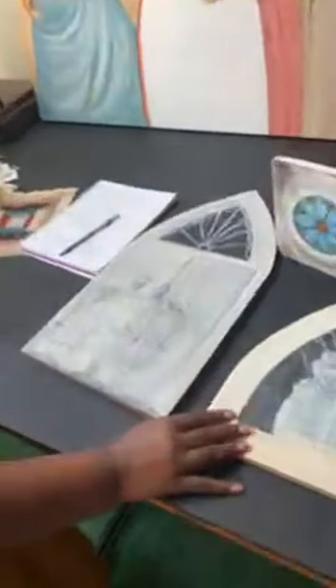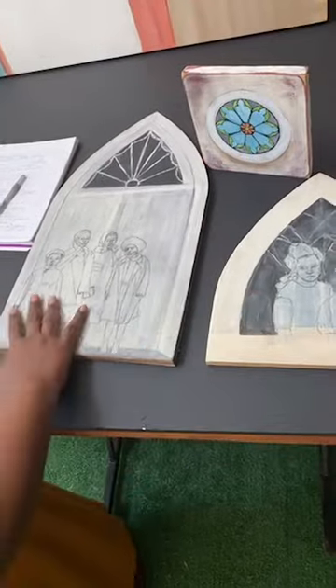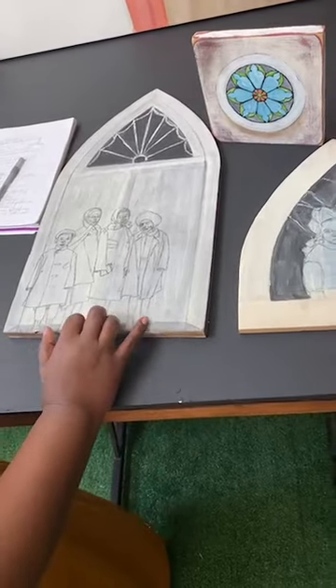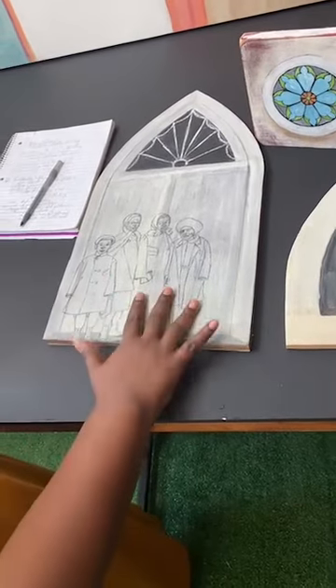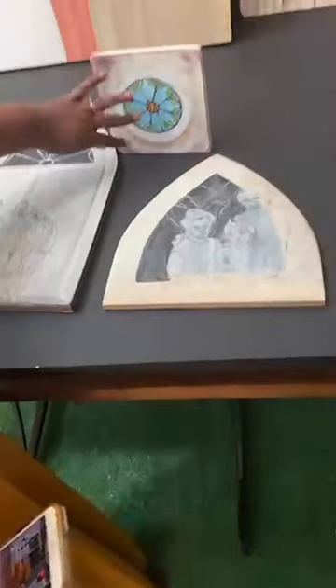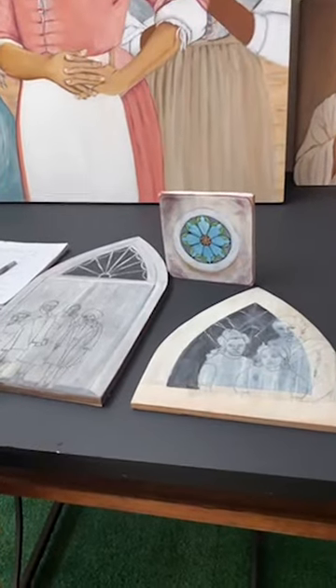I love old churches and stained glass windows. This here is just me playing around, trying to figure out how to incorporate those. So this is just two examples — one little church window that I did. I enjoyed doing it and I plan on doing a lot more.